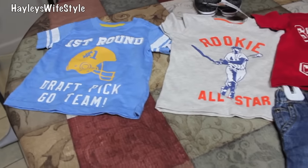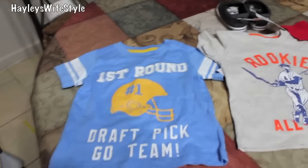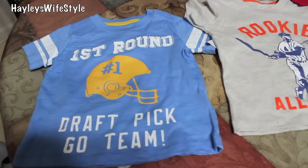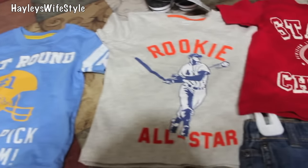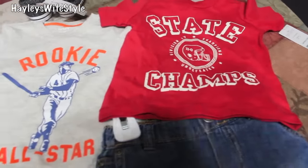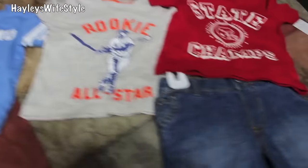The next place we went was Carter's, and they also had a really great sale — they always have really great sales. They had a lot of stuff at half off, so I grabbed a couple of t-shirts. These are super, super soft material — I wish they had them in my size! This one says 'First Round Draft Pick,' another says 'Go Team,' then 'Rookie All-Star,' and 'State Champs.' I got these three at half off, so they came out to about $7 a piece, which is average for kids' clothing.